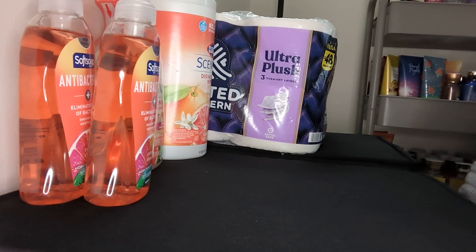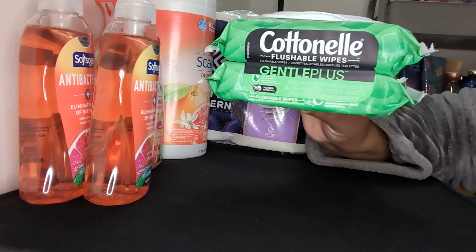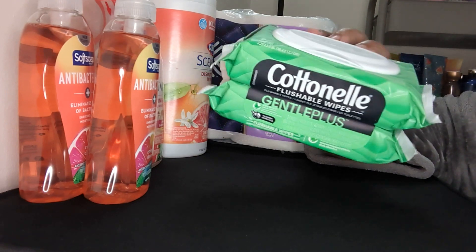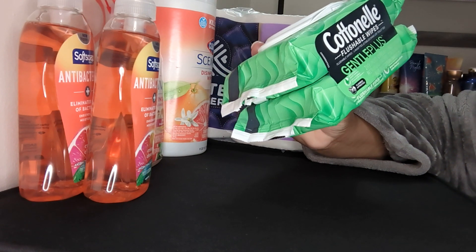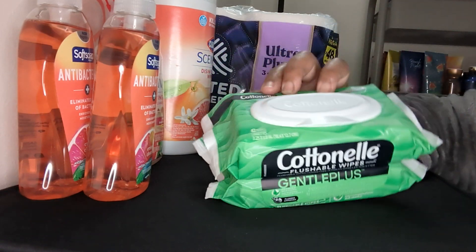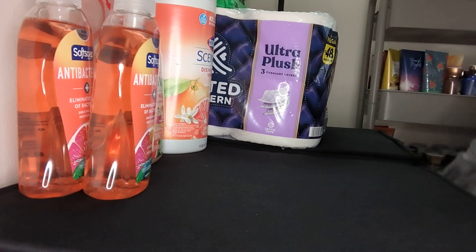Another thing I ended up getting — I had no more and y'all know I like to use this a lot. This is the Cottonelle Gentle Plus flushable wipes. I like the blue packaging — this is my favorite because I love that aloe and vitamin E. I usually like the four pack but I just got a two pack for right now because I didn't have any in the home.